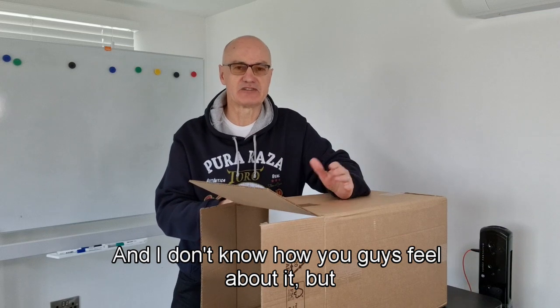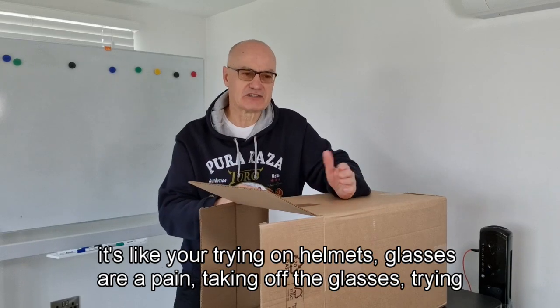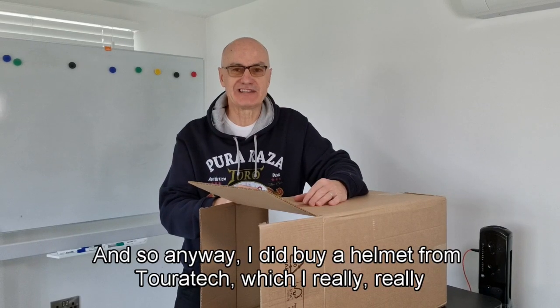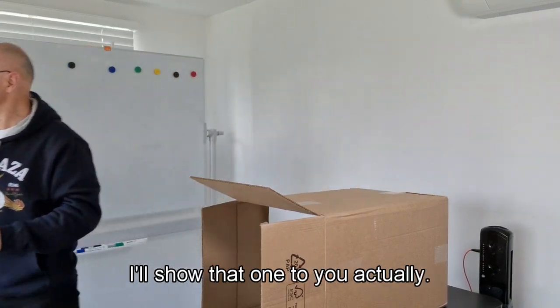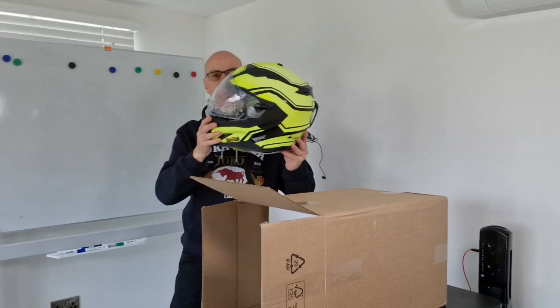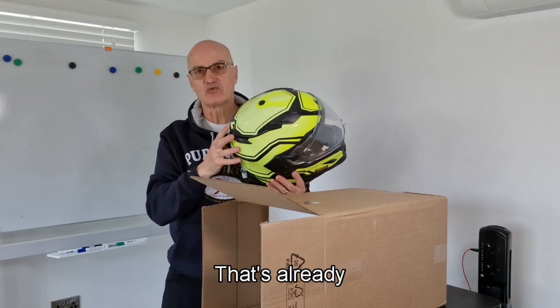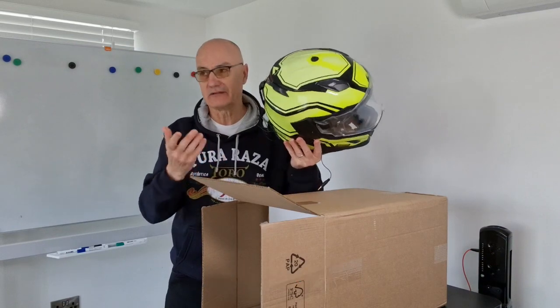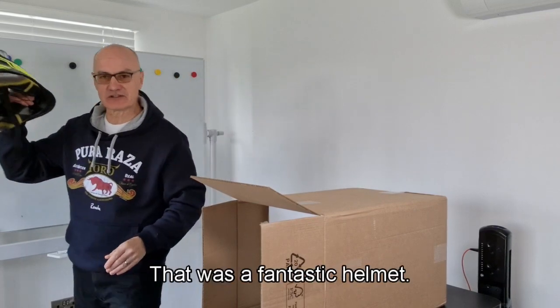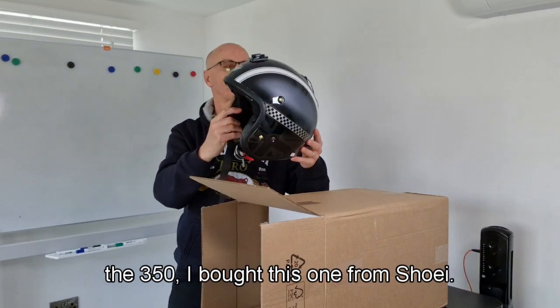I find trying on helmets very difficult — taking off glasses and trying to put them on is a pain. I did buy a helmet from Touratech which I really liked when I had my adventure bike. It was a carbon fiber helmet, really nice. I can't believe it's already from 2015, so that's about eight years old. Time goes so quickly — it was a fantastic helmet.